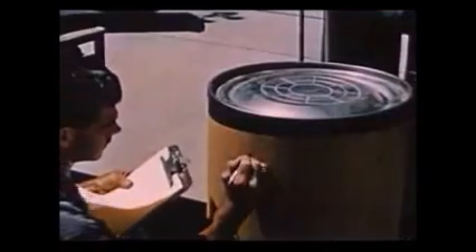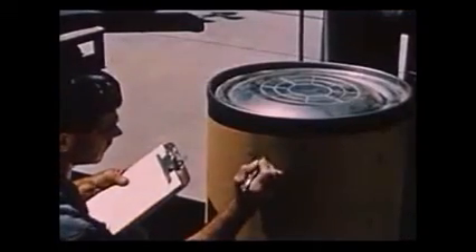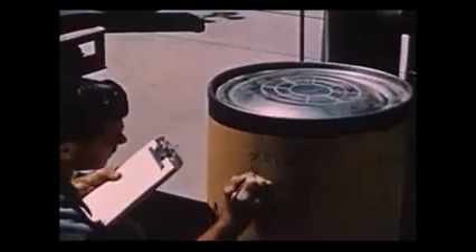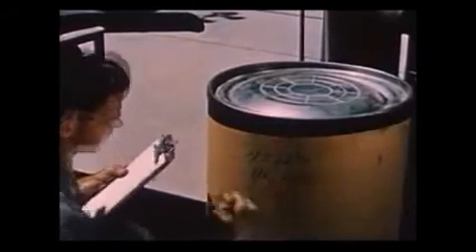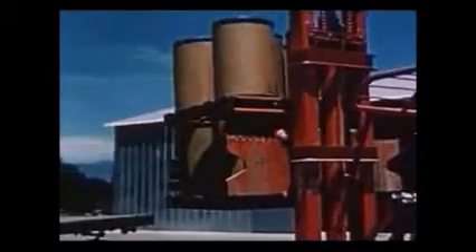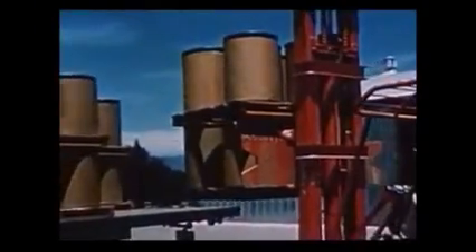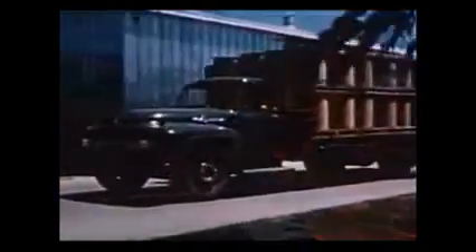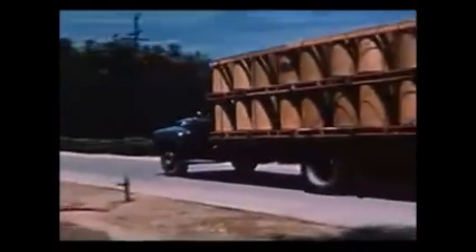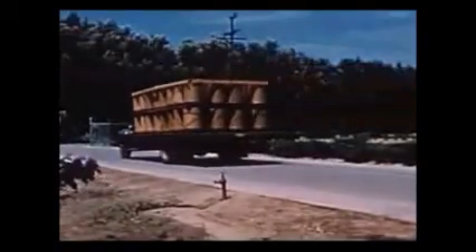The number put on this barrel is one of the steps of constant quality control. This is but one of the accurate records kept even long after the finished product has been consumed, possibly at some far distant point. The alfalfa, watercress, and parsley meal is now ready for the next phase in the long Neutralite process. Sealed, numbered, and recorded, the containers are sent by truck to the processing plant.